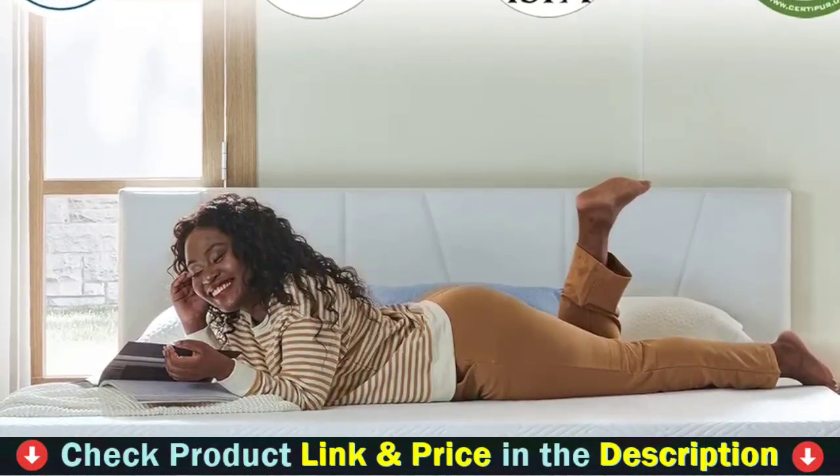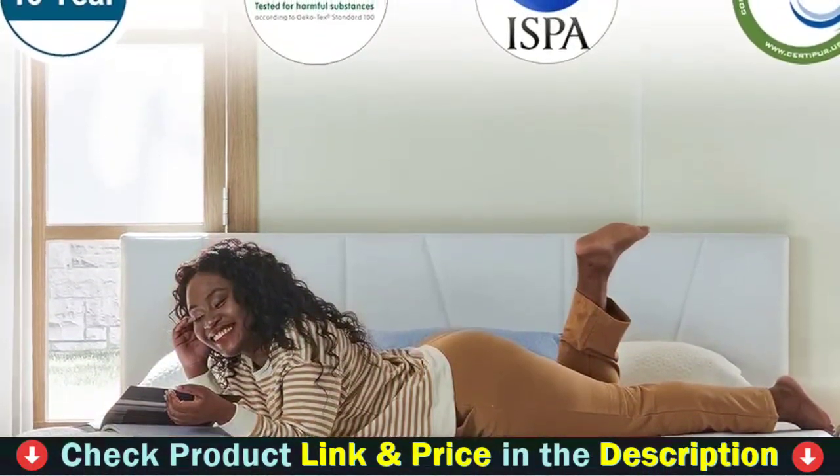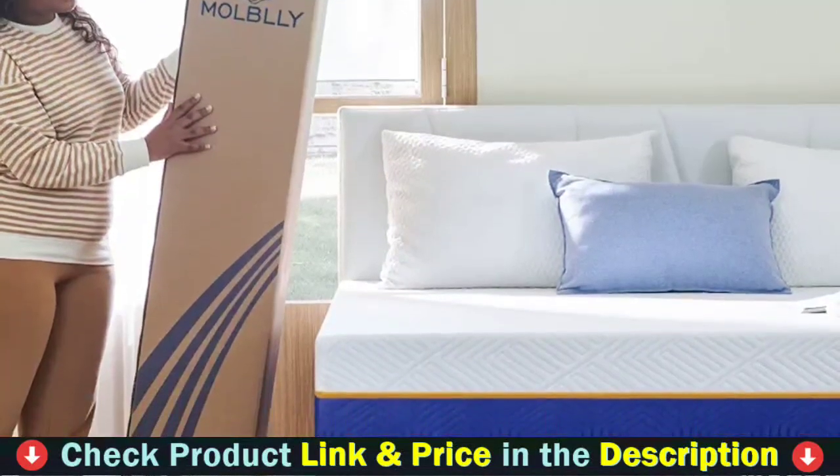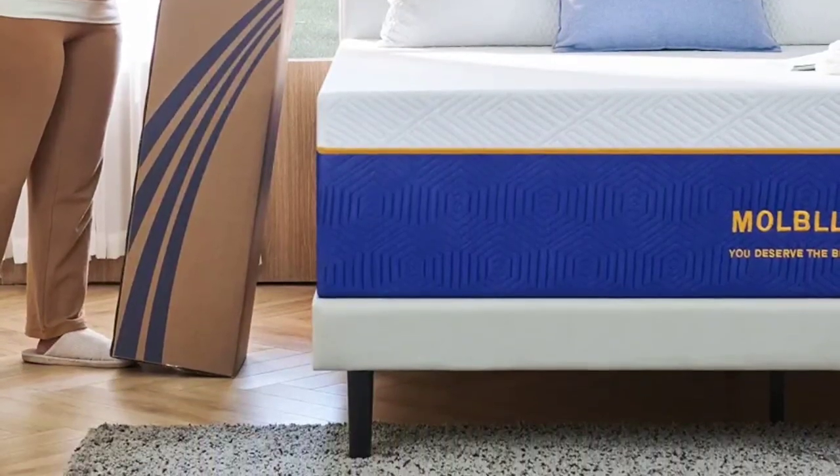The mattress is compressed and packaged in a box for shipping. It fits all frames, such as box spring, floor, slatted base, flat platform or adjustable bed, and hospital bed.